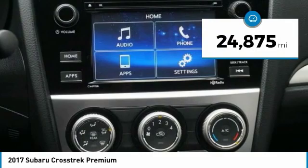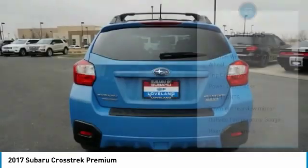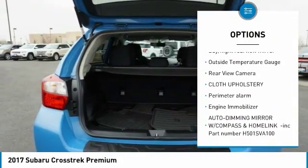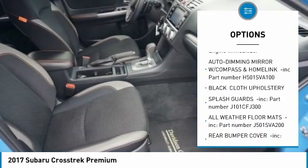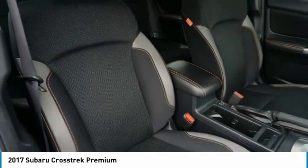This vehicle has less than 25,000 miles. Here are some of this vehicle's great options: leather-wrapped steering wheel, trip computer, power door locks, fog lights, day-night rearview mirror, outside temperature gauge, rearview camera, cloth upholstery, perimeter alarm, engine immobilizer.